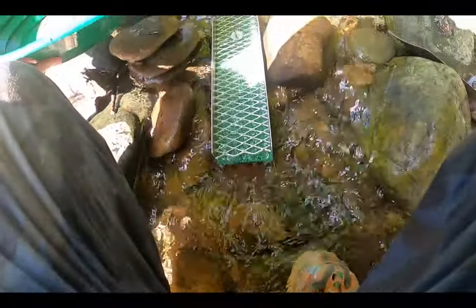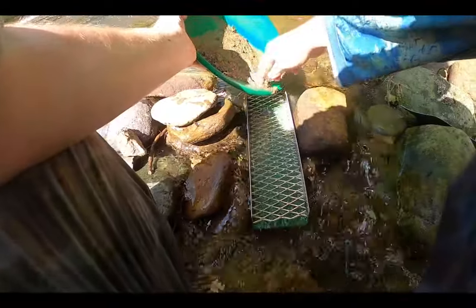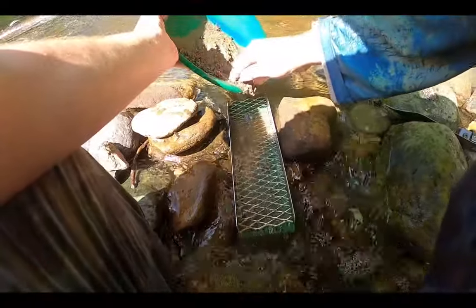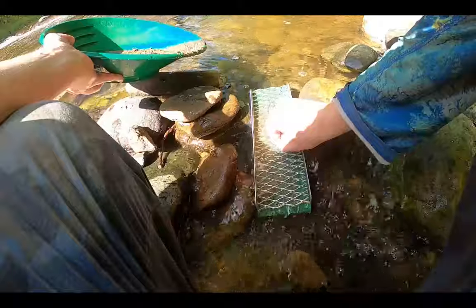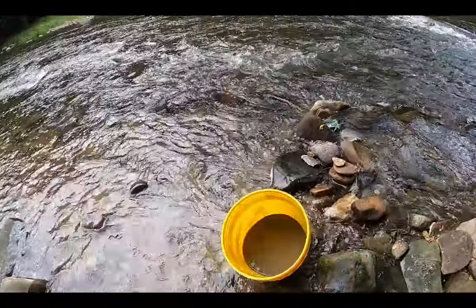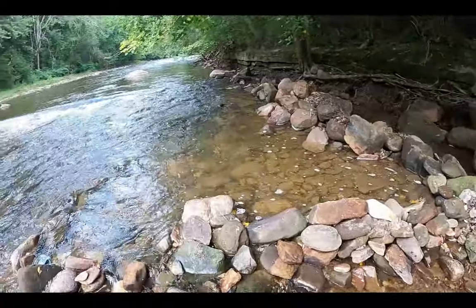I've got my mini sluice here. It's gonna hold a lot of gravel — I just thought it'd be funny to use it. I'm still filling up the mini sluice. Got this bucket full of dirt, just took it out from under that boulder, going to keep putting it through.